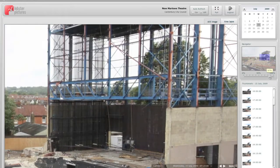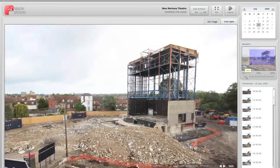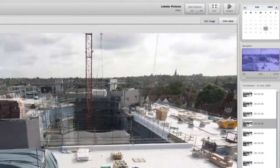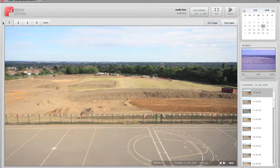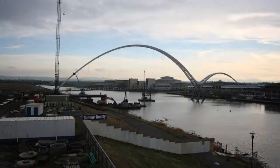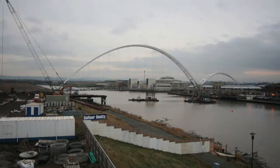Zoom in to see your project up close, or pull back for an overview. Compare progress over weeks, months and years. View one camera or many, all in the same place. Use full screen for high impact presentations and public displays.